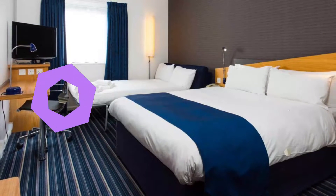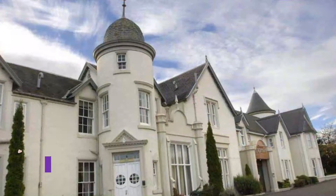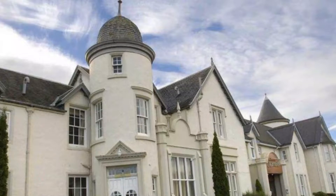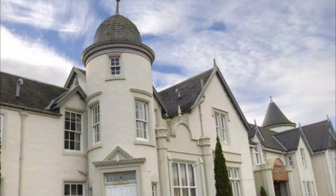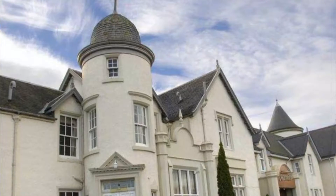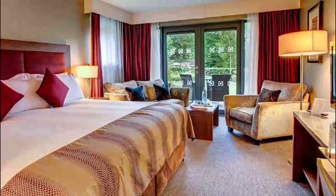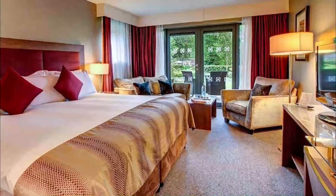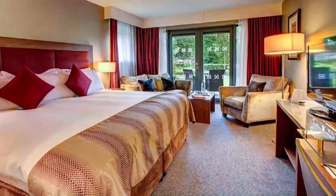Number four: Kings Mill Hotel. Set in four acres of beautiful gardens, the Kings Mill Hotel has a spa, a swimming pool, and free parking. Inverness city center is just one kilometer away. Guests have full use of the leisure club with a sauna, steam room, spa bath, gym, and hair salon.